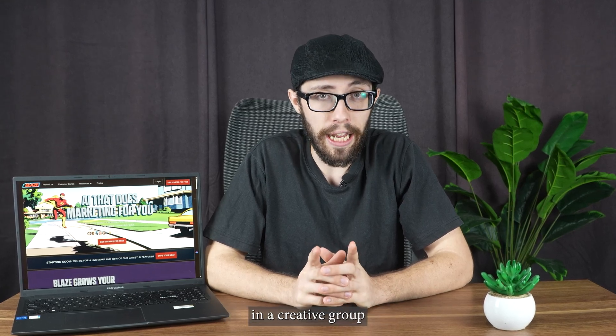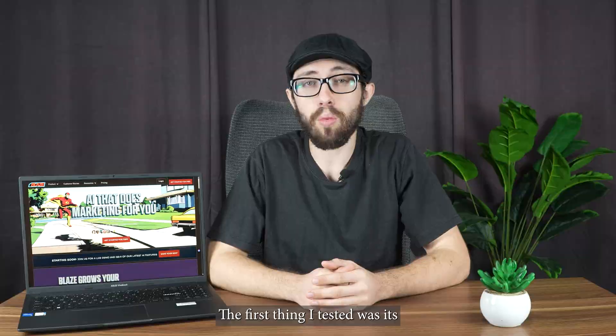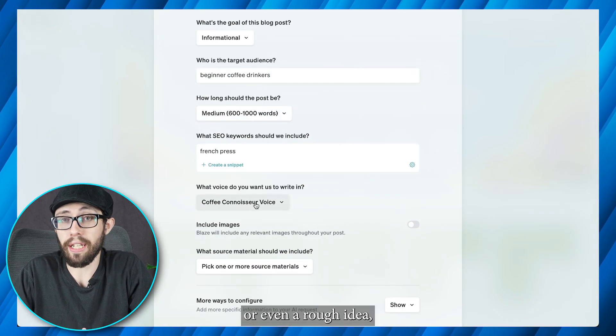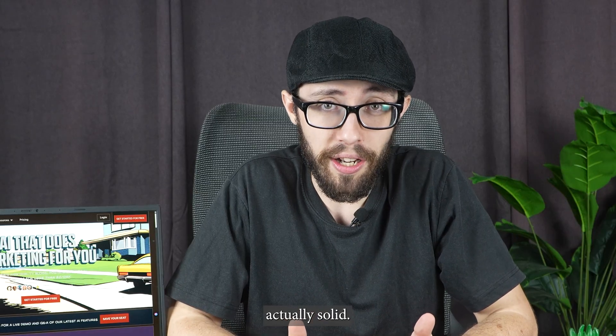Someone mentioned Blaze in a creator group I'm part of, and I figured let's see if it's legit. The first thing I tested was its AI-powered content generation. Give it a topic, prompt, or even a rough idea, and Blaze gives you multiple versions to choose from. It's not just decent — it's actually solid.